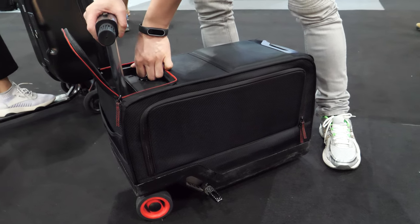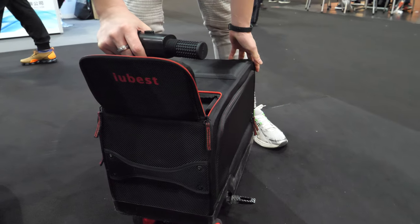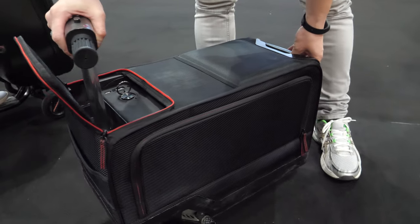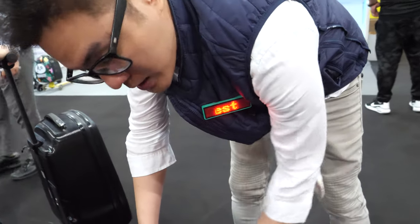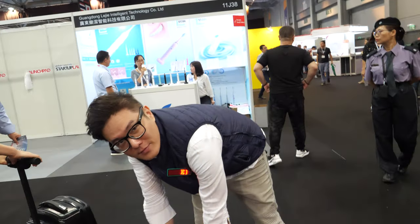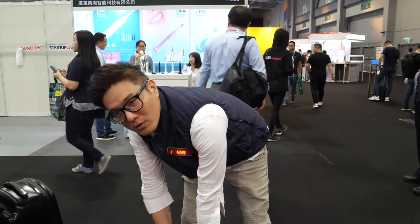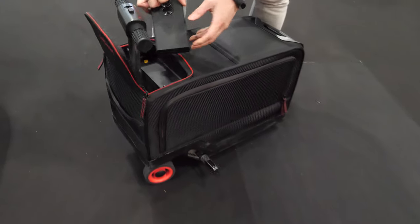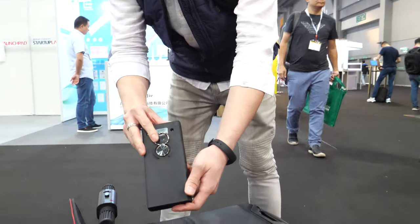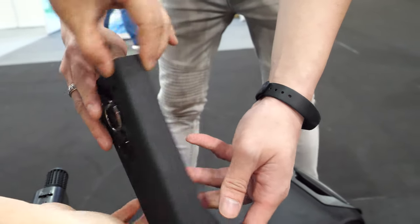Is this mass production? Yes, these are mass production already. What's the price? For a sample price it will be RMB 3,200 - about 280 dollars. How much in US dollars? Three hundred sixty US dollars, that's right.